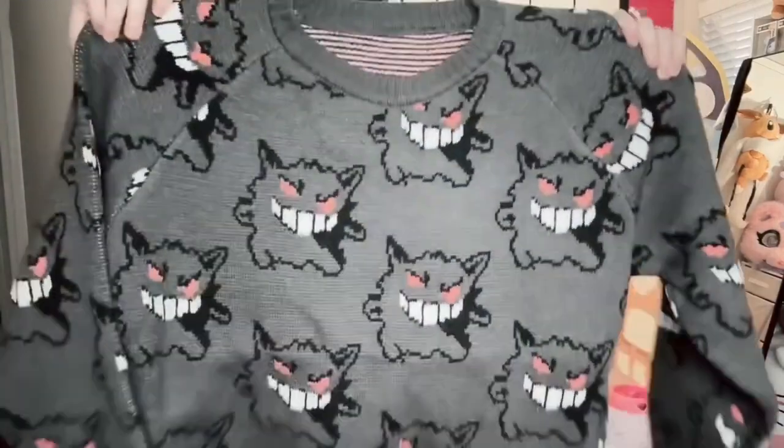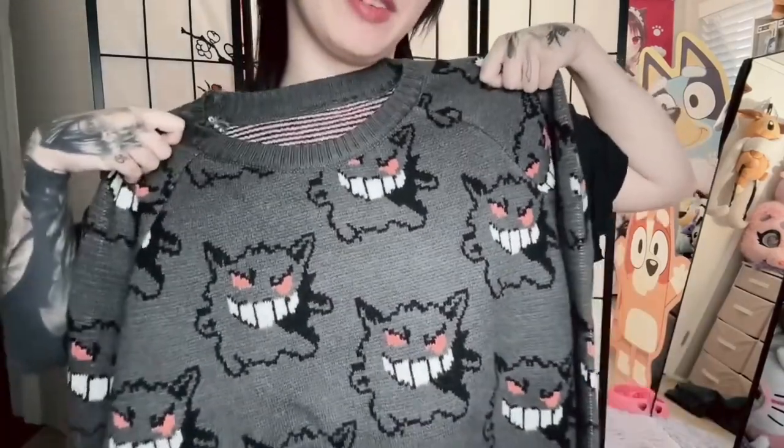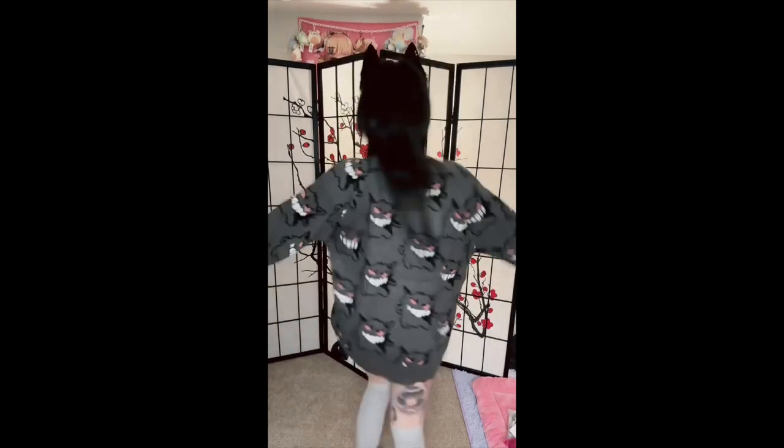New clothes and another YouTube video — I feel so productive! So the first thing we have is this adorable and cute Gengar sweater. On their site they call it a monster pullover, but it is a Gengar sweater. I got it in a size large so that it could be oversized and a little bit baggy, which I prefer, and I love it — it looks so cute.